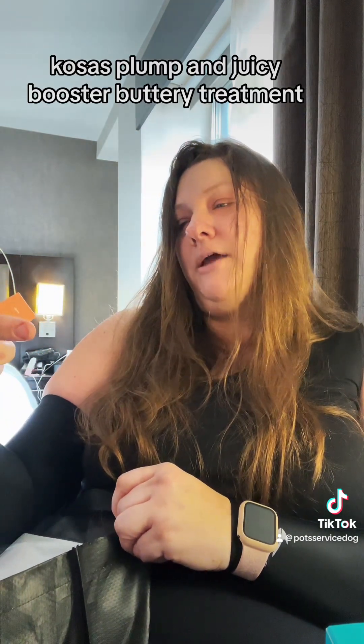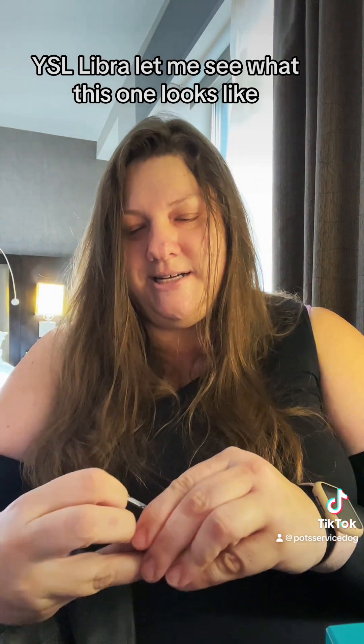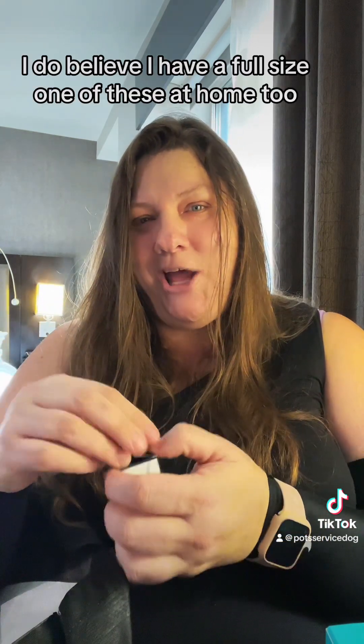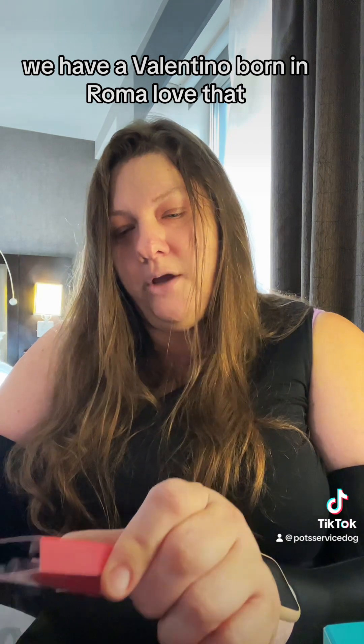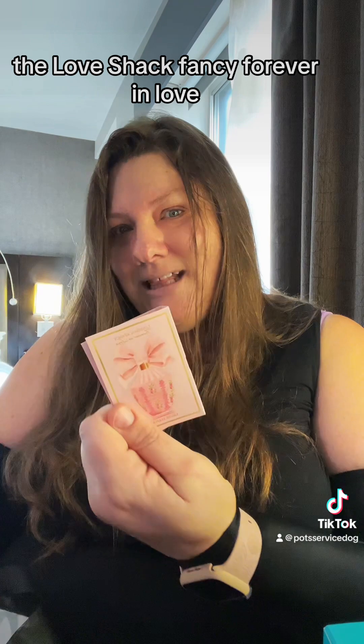Kosas Plump and Juicy Booster Buttery Treatment. YSL Libre — I want to see what this one looks like, because that's not the normal little sample. How cute is that? I do believe I have a full size one at home too, so that might join the travel set. We have a Valentino Born in Roma — I love that. The Love Shack Fancy Forever in Love.